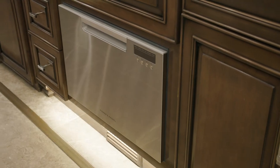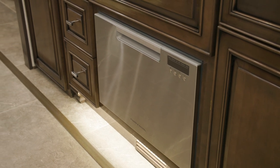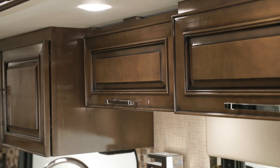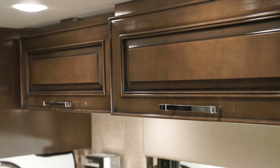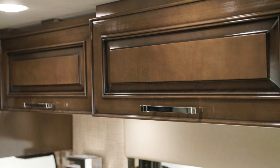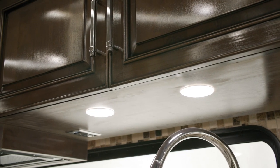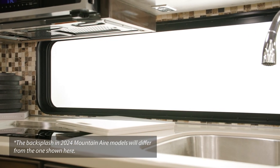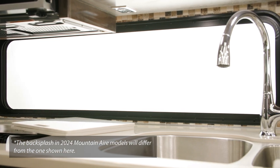You can also see the optional dishwasher in a drawer included here. Glazed maple hardwood cabinets surround the galley and are available in four matte or high gloss finish color options. This model features Bermuda in high gloss. Under-mounted LED lights are standard for added visibility and ambiance. For those who appreciate additional natural lighting, a kitchen window, as seen here, is optional for each Mountain Air floor plan.